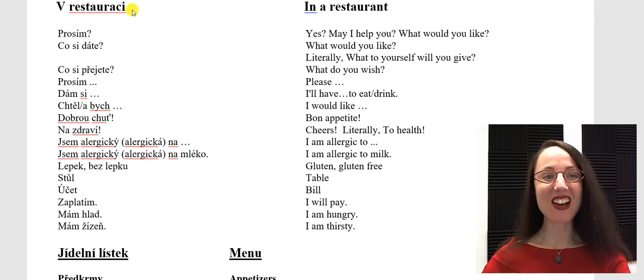V restauraci. I have some useful phrases and words that you may want to use in a restaurant.